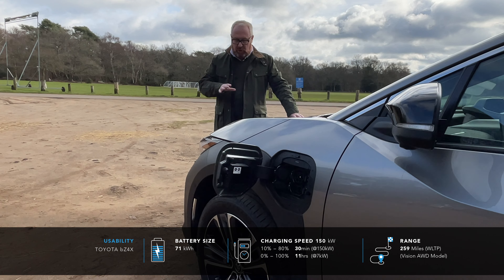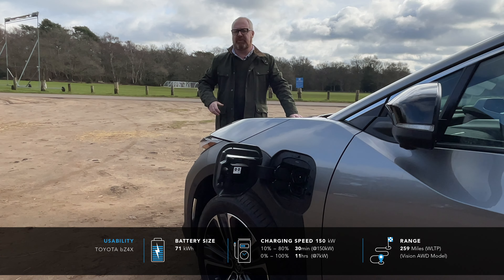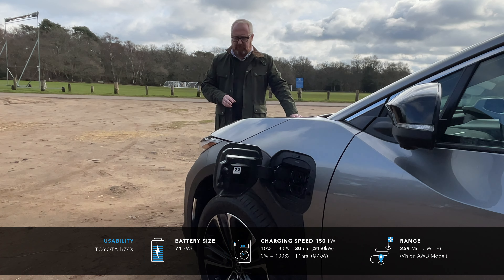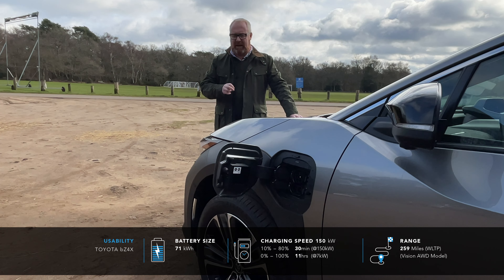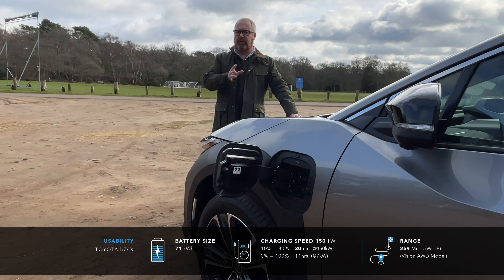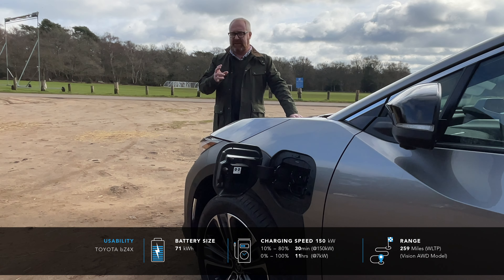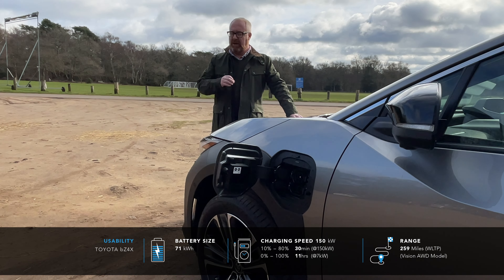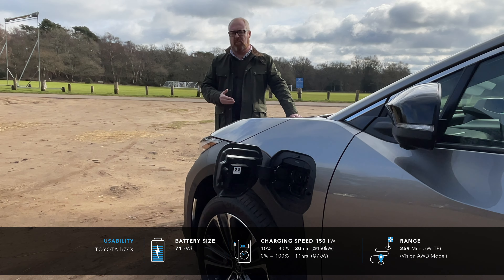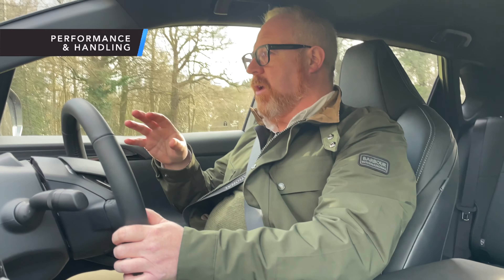Charging speeds are middle of the class at a maximum of 150 kW DC, achieving the benchmark 10–80% charge in around 30 minutes. The first cars delivered came with a 6.6 kW onboard charger, but from Q4 2022 / early 2023 cars are now getting 11 kW onboard chargers as standard. A heat pump is also standard on the car. From a 7 kW home wall box, you're looking at roughly 11 hours for a flat-to-full charge.